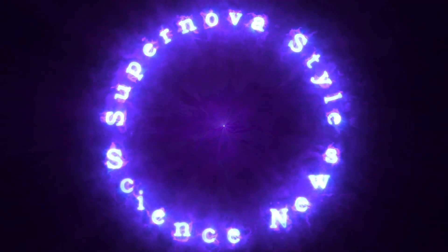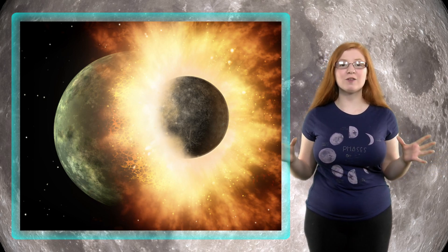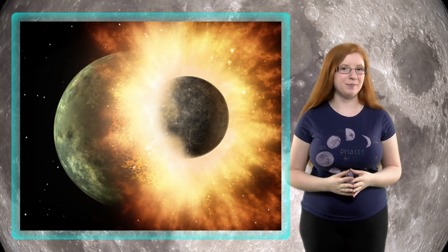We all know how the moon was formed, right? Actually, with this new study, we could be wrong. What we have all been taught is that a large object named Theia came in and hit the early Earth and ejected part of our upper crust, which then formed the moon.